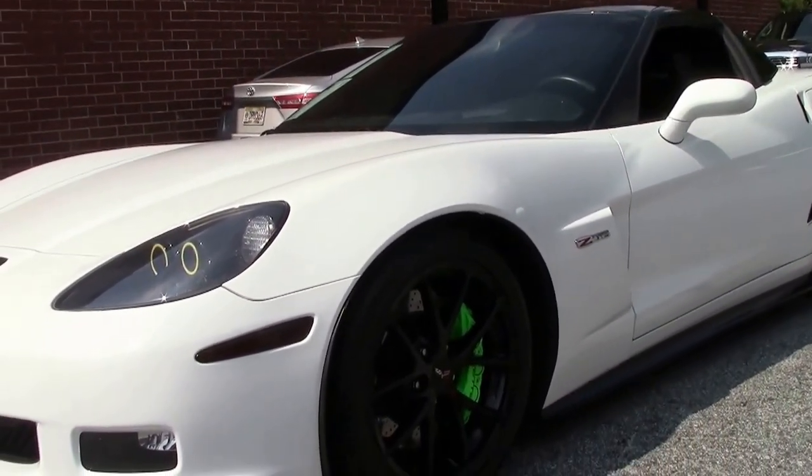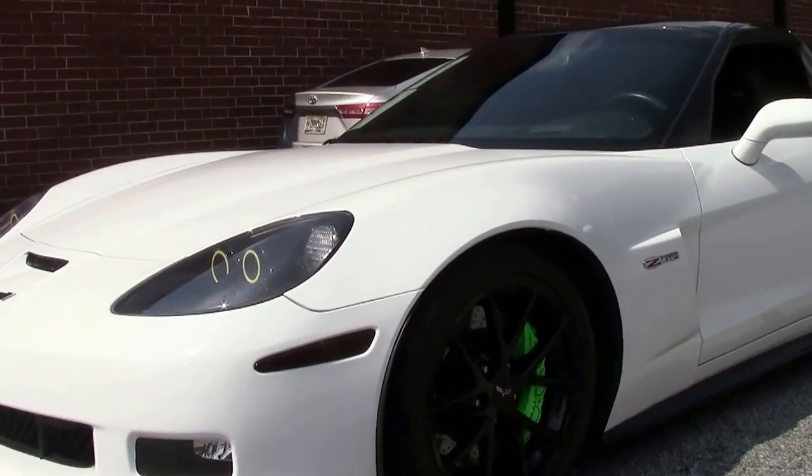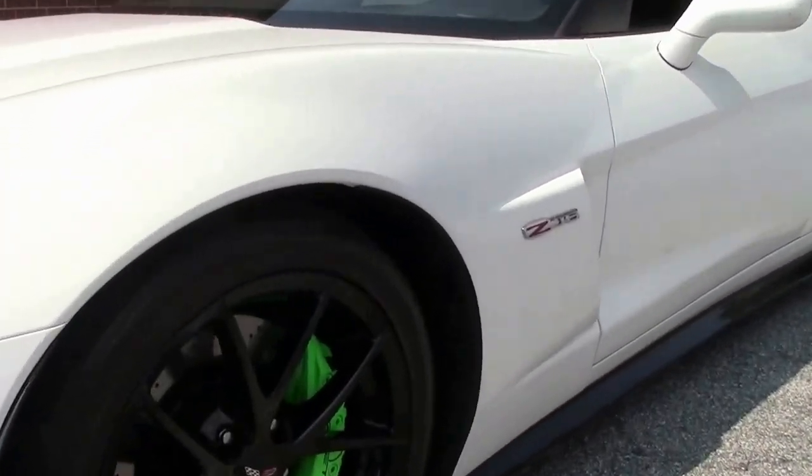This car has quite a bit of performance add-ons to it. We'll go over it in just a minute, but it's 600 horsepower plus of fun, that's for sure.